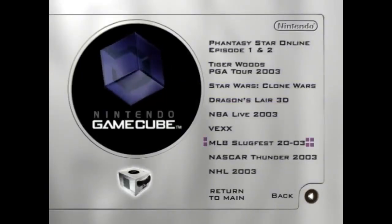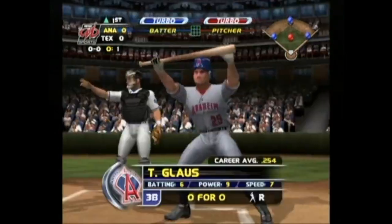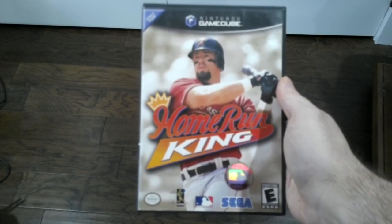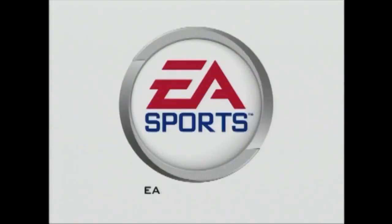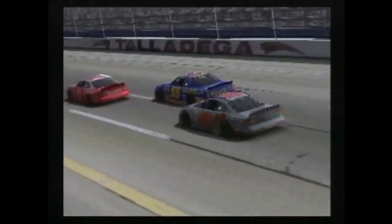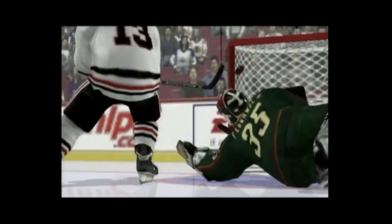The last three games on this list are all sports games. First there's MLB Slugfest 20-03 by Midway Games — it looks pretty cool seeing fire coming out of the ball after it gets thrown or hit, and you can even hurt other players, which is something you don't see every day. The only baseball game I own for the GameCube is Home Run King, which I haven't played yet, but I think I might enjoy Slugfest. The other two sports games are both by EA Games: NASCAR Thunder 2003, a racing game where you race as well-known drivers like Dale Earnhardt Jr. and Jeff Gordon; and NHL 2003, which is pretty much ice hockey, so there's really nothing much to talk about.